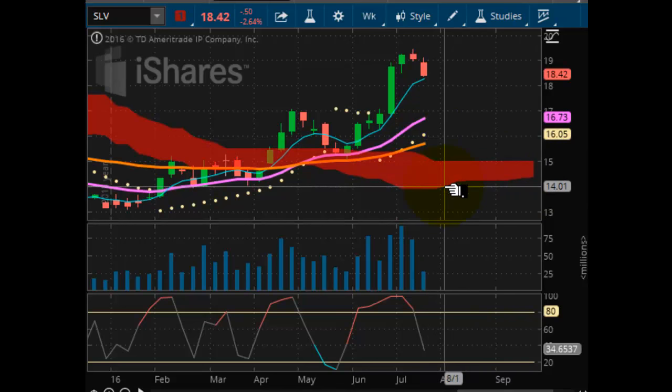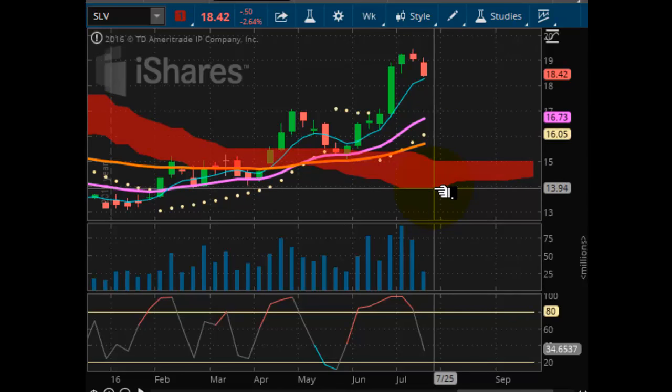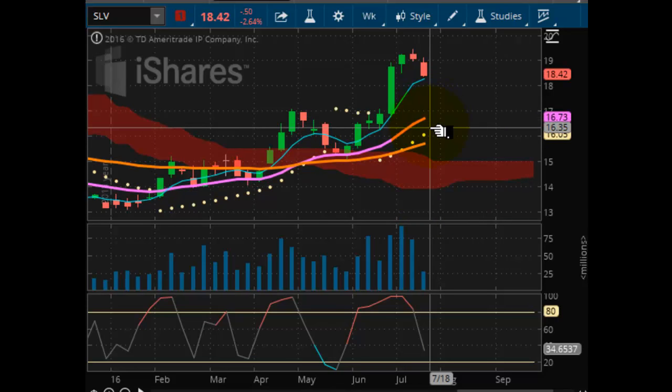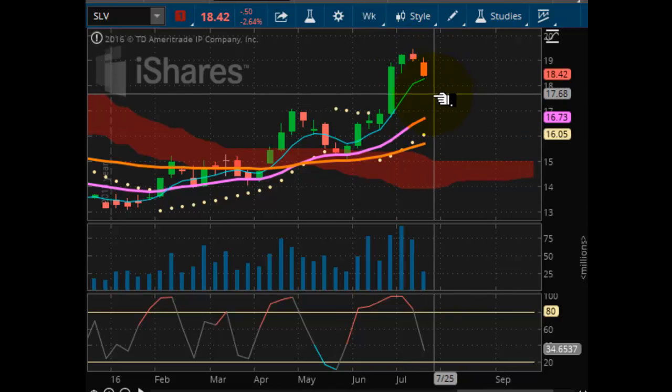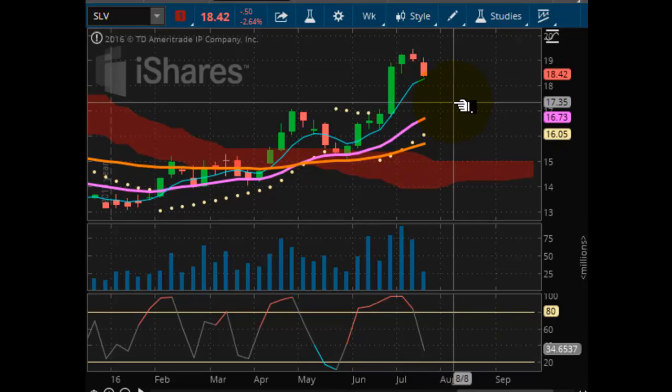Over the next couple of weeks, I do suspect that we will test this purple trend line right here, and that's pretty much the way it's looking right now. Weakness. I do not see a buying opportunity as of yet until we can finish this correction and see how much lower it's going to actually go. So that's about it for now on our metals. I just want to show you one other thing, and that's the US dollar.